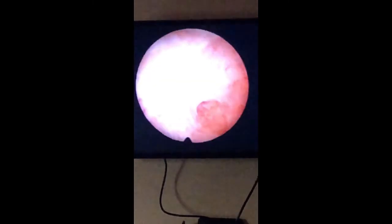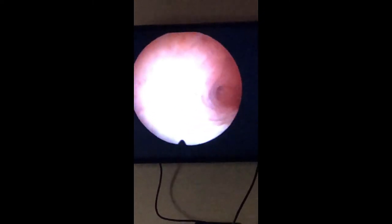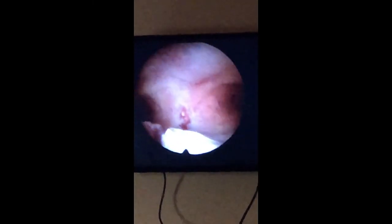You can see the holes here — this one leads to her left fallopian tube and this leads to her right fallopian tube. We've already gotten a biopsy that showed there's no evidence of hyperplasia or pre-cancerous lesions. Now, once my position is correct, we're going to commence with the ablation.